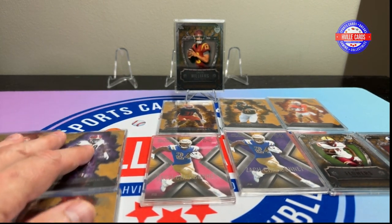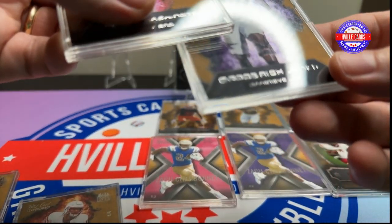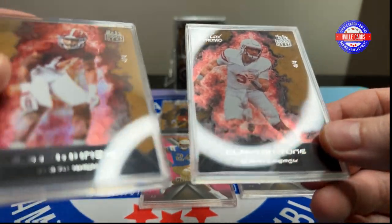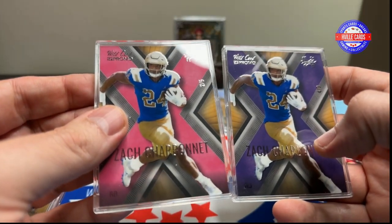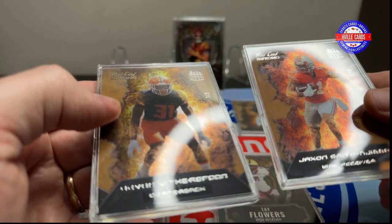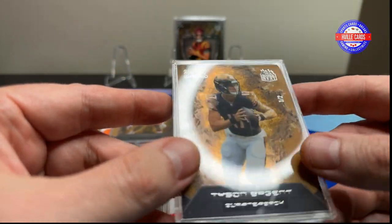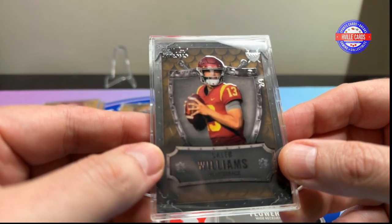All right, let's recap. We got some Georgia players — one out of eight, one out of four. We got a quarterback out of four, a defensive back out of four. Two Zach Charbonnets: one out of five, one out of nine. Zay Flowers out of seven, Max Duggan out of five, JSN out of ten, Devin Witherspoon out of two, Tyson Baggent out of two, and Caleb Williams out of four — which is probably the biggest one.